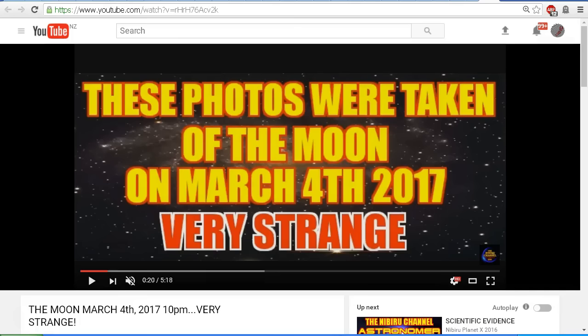Hello YouTube, this is Dazza the Cameraman. Today is Monday, March 6th, 2017, and this is a follow-up on my earlier video, which I uploaded just over 12 hours ago, looking at the video by Nibiru Planet X 2016 called 'The Moon, March 4th, 2017, 10pm.'